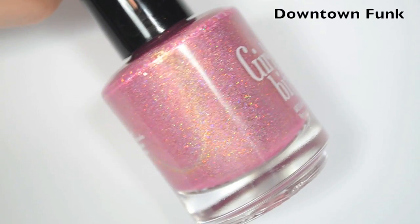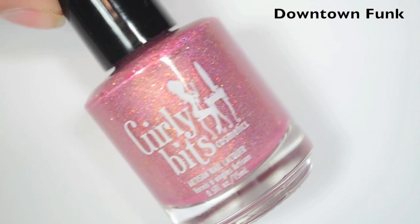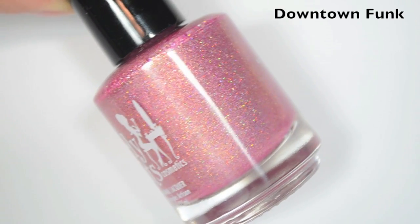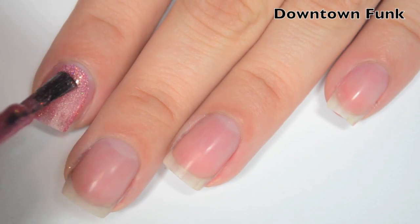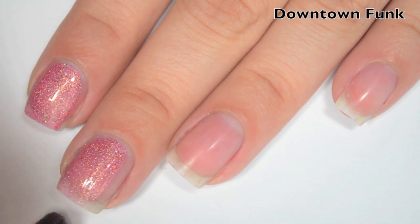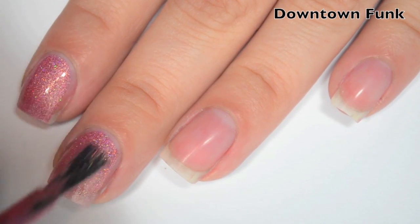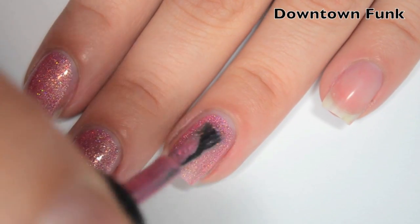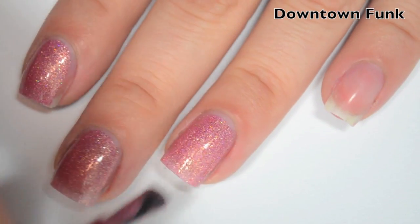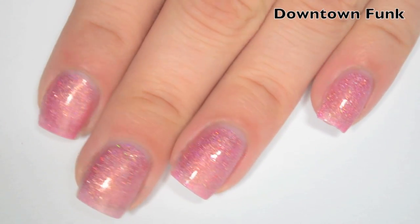The first polish is called Downtown Funk and this is a lighter pink with holographic and some very small holographic micro glitter as well. Here is one coat. This one covers really well on the first coat — it is a little bit sheer, I can just see my nail line a tiny bit. The formula is fantastic, super smooth, super easy to apply, and the wide brush on these really helps too.